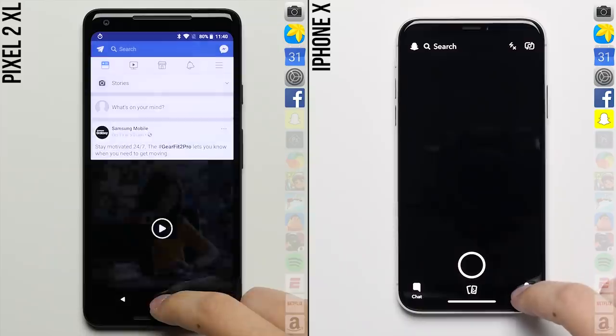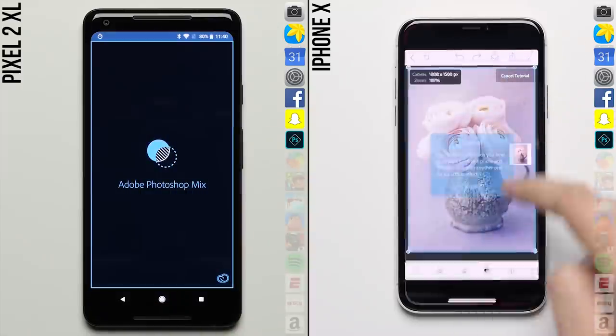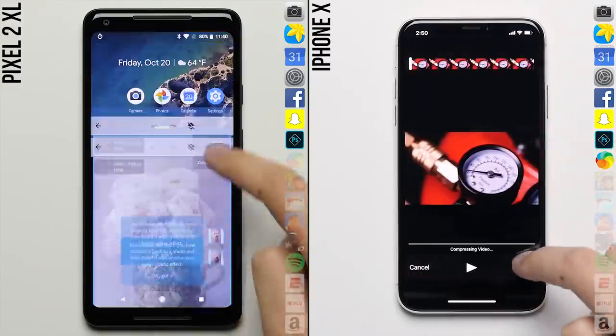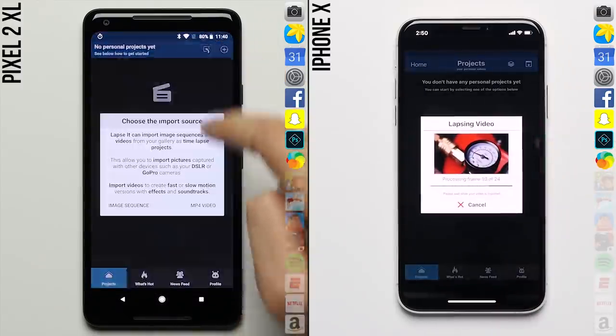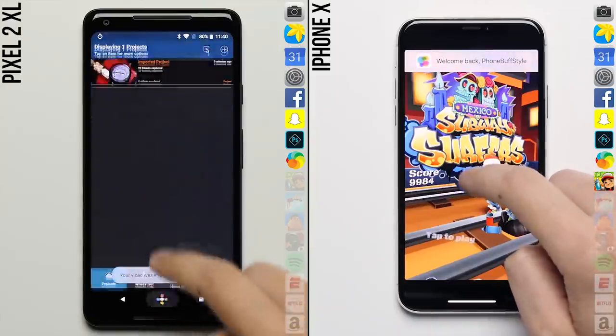Reason twenty-two: faster performance. As shown in our Phone Buff style speed test, the iPhone X offers faster overall performance, with it generally being able to load apps at a faster rate, and with its A11 Bionic chip being more capable, which may help it keep up with more demanding apps and software updates in the future.